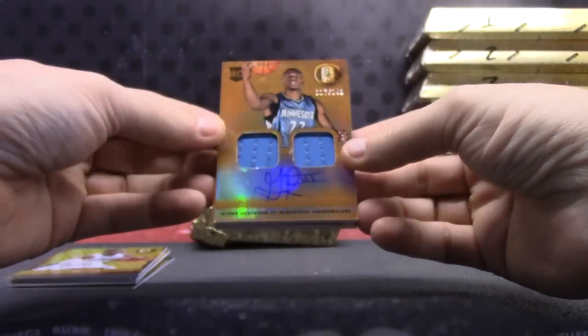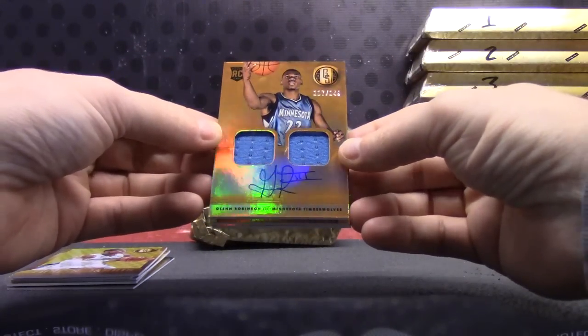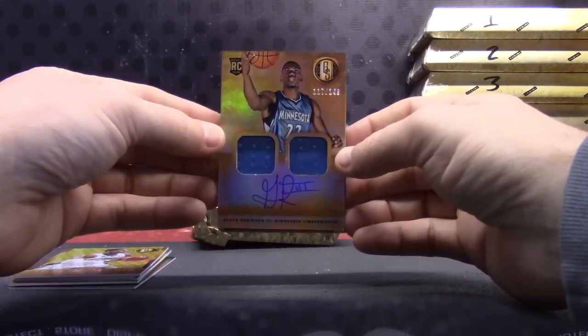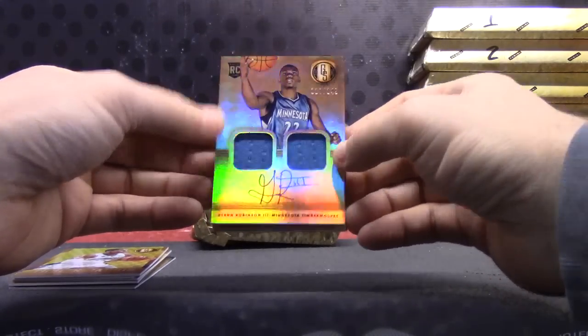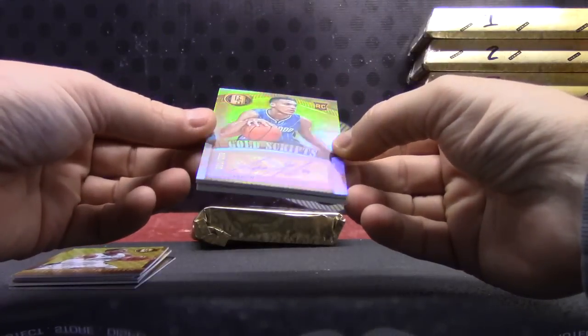Number two of 149 — Gorgie Jing — oh scratch everything I just said! Glenn Robinson dual jersey autograph. Aaron Gordon numbered to 125.